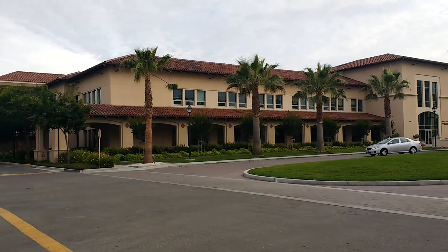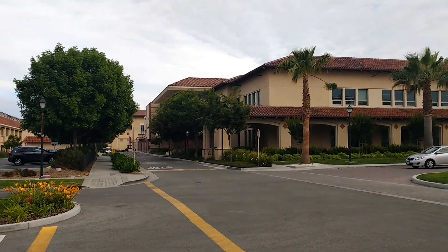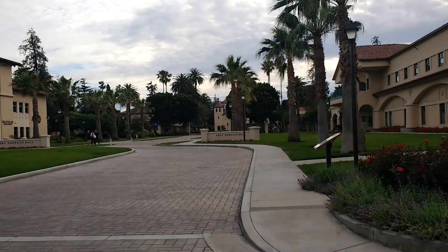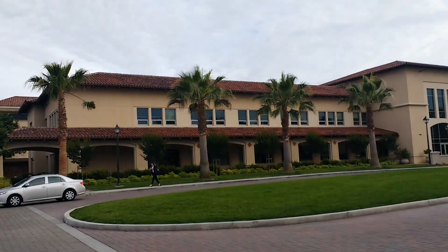Just behind this building — the second building that you are seeing — is a graduate engineering building. I just checked with a student from Santa Clara University and she said that most of the graduate classes happen there, which is the building behind this one.